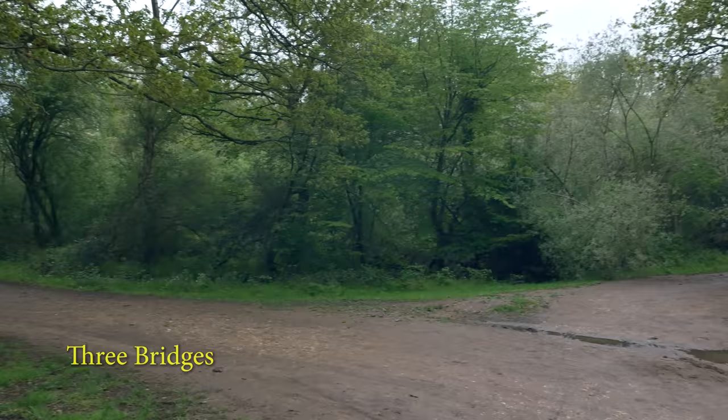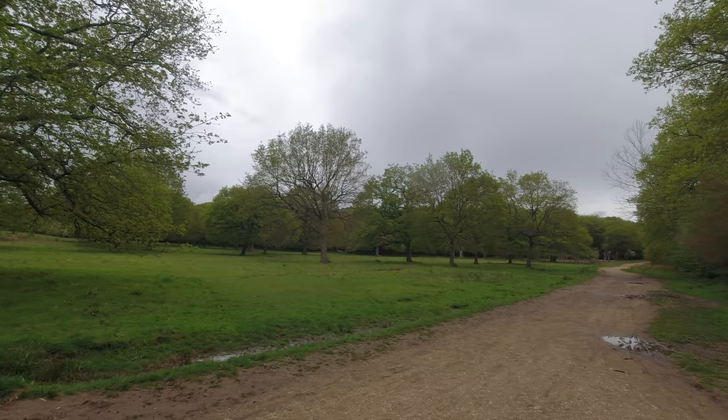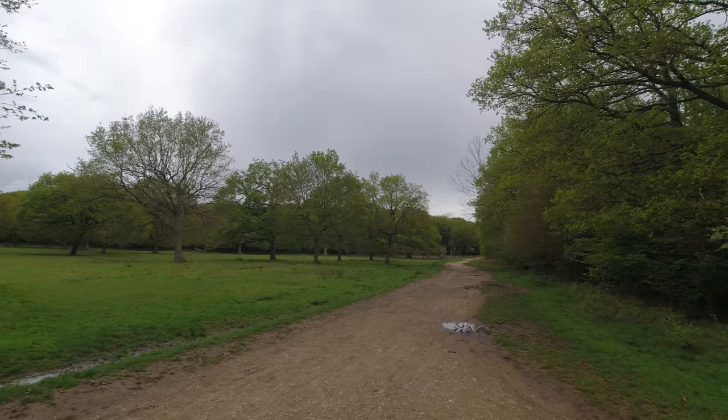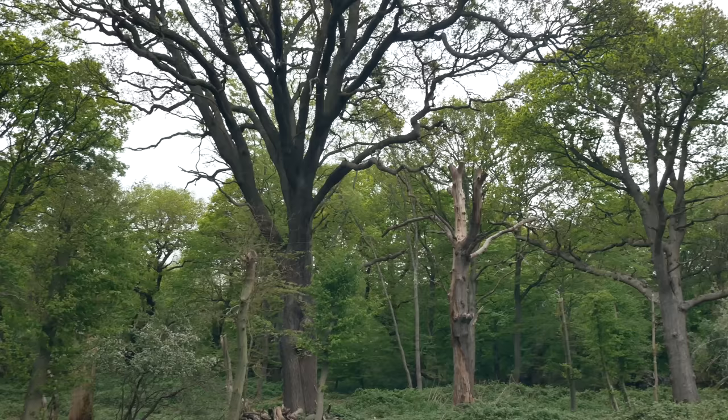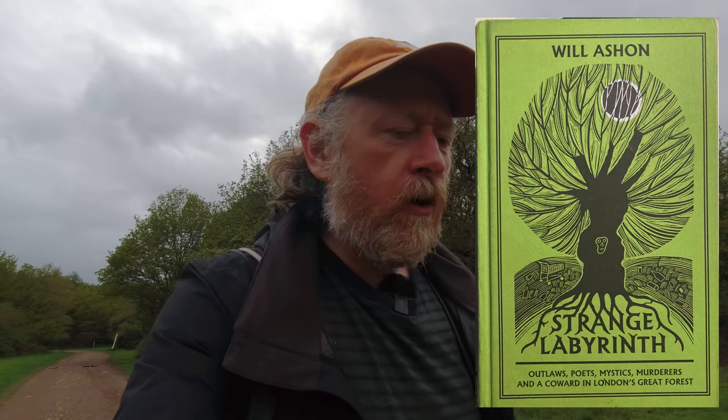I think this little crossroads here is known as Three Bridges. There's a little brook running around the edge of the path here. The forest means so many different things to so many different people. Will Ashram wrote a really wonderful book called Strange Labyrinth about Epping Forest — I was fortunate to interview Will on stage at the Wanstead Tap. Alongside Mark Gorman's book, get those two and you can't go far wrong.